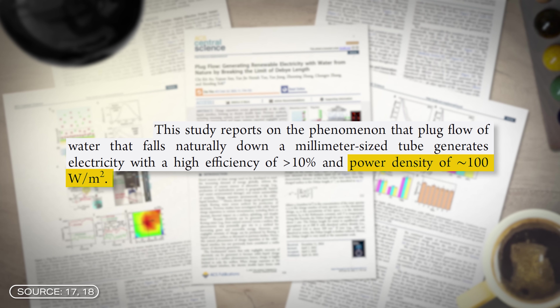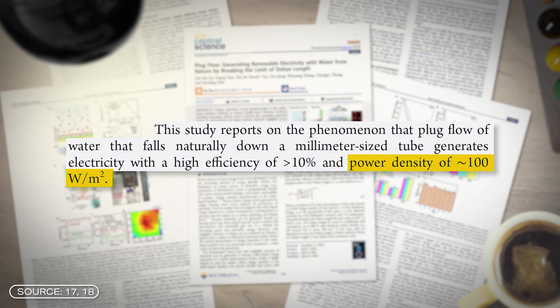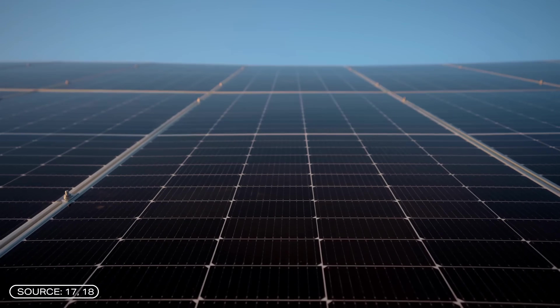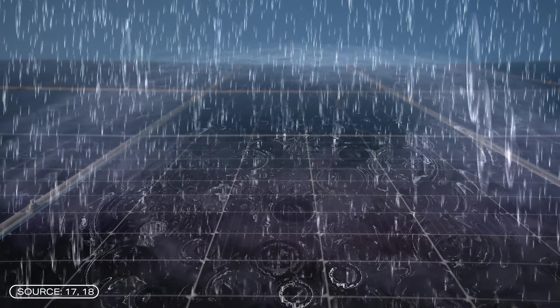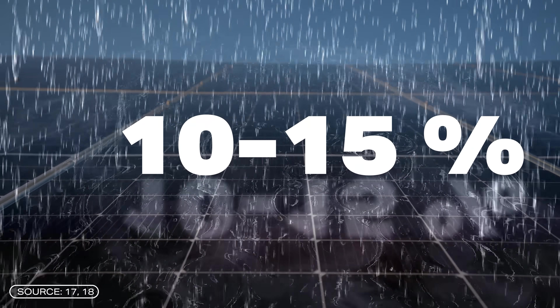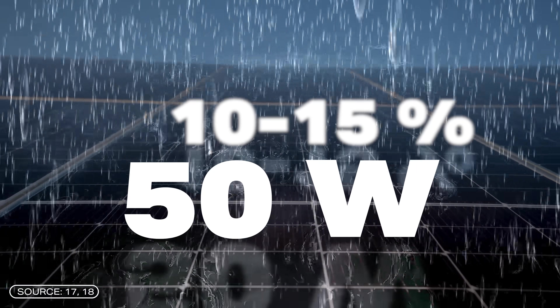In order to assess how useful the plug flow system really is, it is important to compare it with other systems on the roof — for example, with a classic solar system. According to the researchers from Singapore, an optimally constructed plug flow generator could achieve a power density of around 100 watts per square meter. Under ideal conditions in direct sunlight, a modern photovoltaic system can achieve significantly more than 200 watts per square meter — about twice as much. But even when it rains, the solar system still produces electricity, admittedly only 10 to 15% of the energy yield, which could still be up to 50 watts per square meter. The rainwater solution would therefore be a perfect addition to produce electricity around the clock and in all weather conditions.